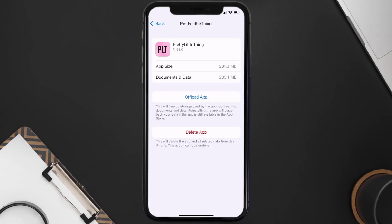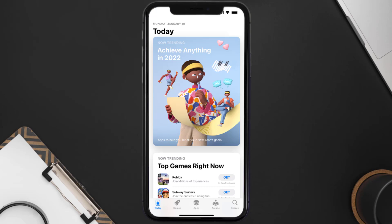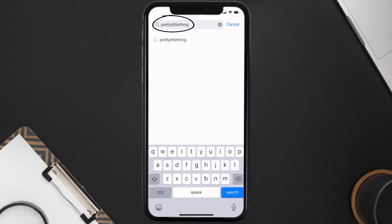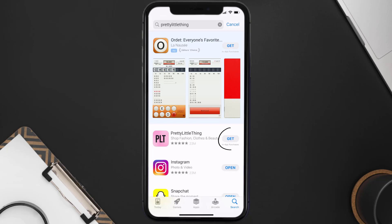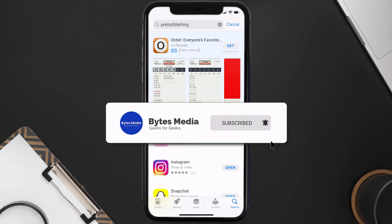If that doesn't fix the issue, you need to completely reinstall the app. Follow the on-screen instructions to navigate all the way to the app page. Once you're on this screen, tap on Delete App to uninstall the app from your device. Once uninstalled, open up the App Store and search for the Pretty Little Thing app in the search bar, then click on the Get button to install it back on your device.